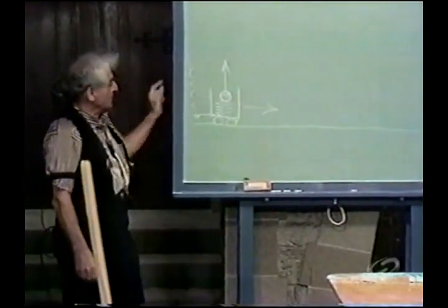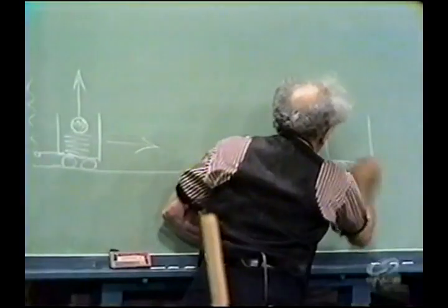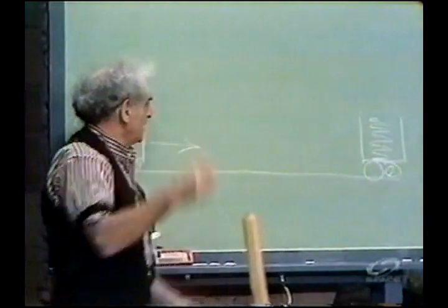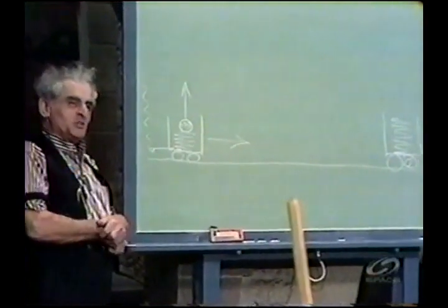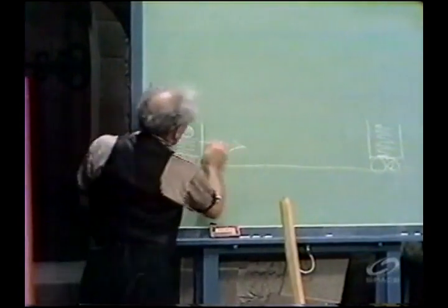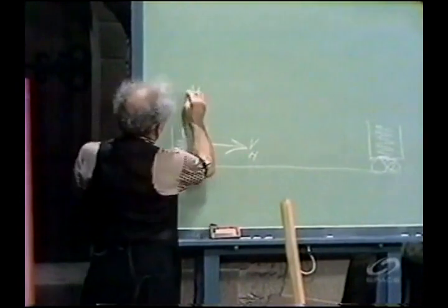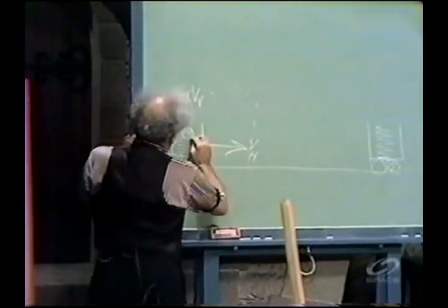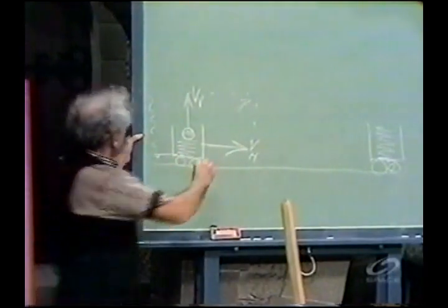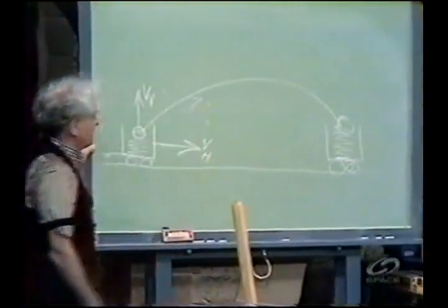Now, what happens? The car rolls along, and pretty soon the car is over here. The spring has now gotten extended. This velocity is horizontal for the car. This velocity is vertical for the ball. The resultant velocity of the ball is a vector of that nature, and the ball takes that path — and we find it in the car.